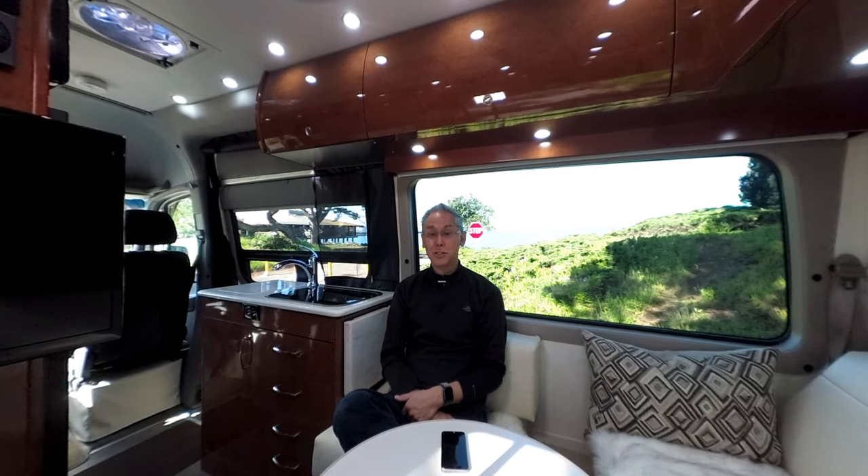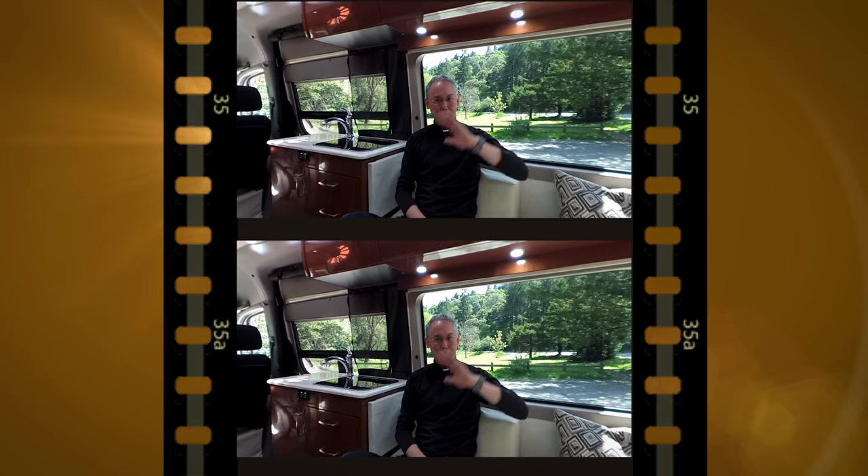Thanks very much for your question, Kristen — it was a very good one. Thanks for watching and I hope you enjoyed this video. If you did, please consider giving it a thumbs up, and I'd love if you became a subscriber. Leave a comment below and I try to answer each and every one. We'll see you again next time on Ultra Mobility, your channel for Class B Camper Vans. Take care, bye-bye.